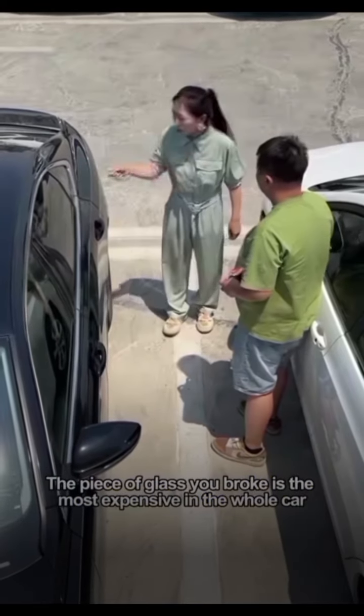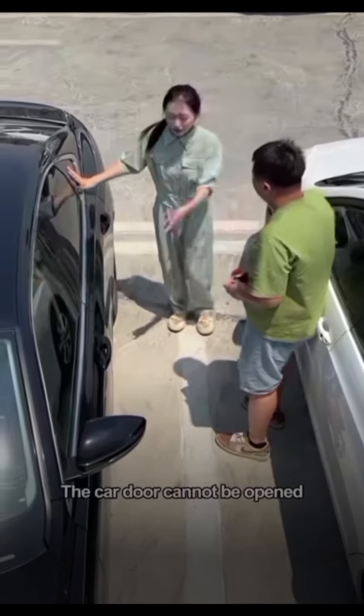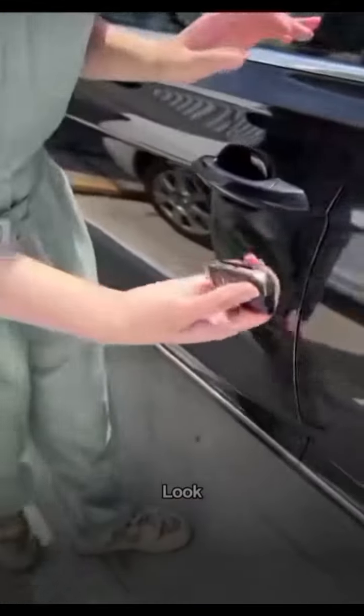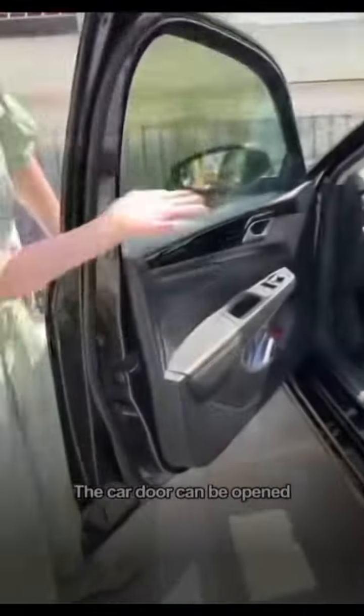The piece of glass you broke is the most expensive in the whole car. The car door cannot be opened? Maybe the car key is out of battery. Give me the key. Eject the mechanical key — there is a small hole under the door handle. Put the key in and gently pry. Then insert the key into the lock cylinder and twist it gently. The car door can be opened.